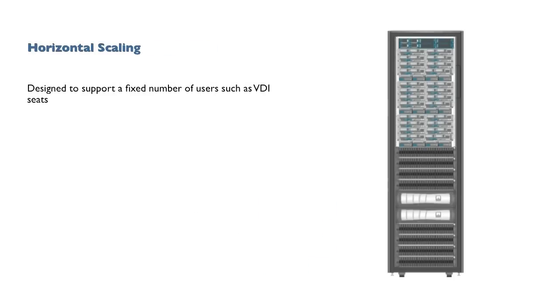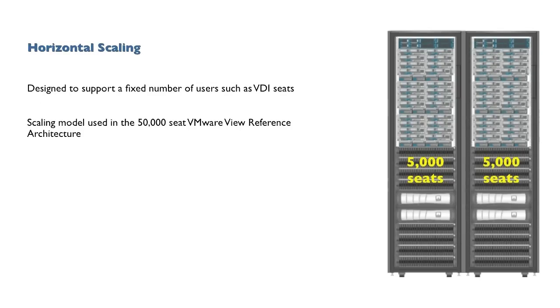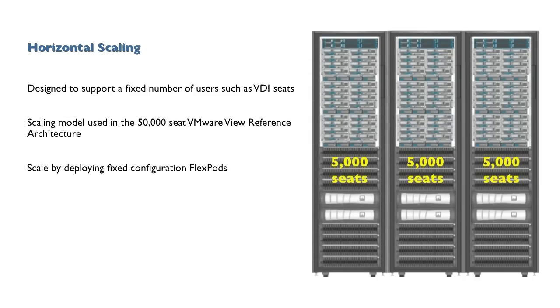For certain projects, one may want to standardize on a FlexPod configuration. This provides a modular method to scale a solution, such as virtual desktop, with a FlexPod pre-configured to support a set number of end users. This is the method of scaling used in our joint 50,000-seat VMware View reference architecture. Bringing additional desktops online was as simple as deploying a new FlexPod.